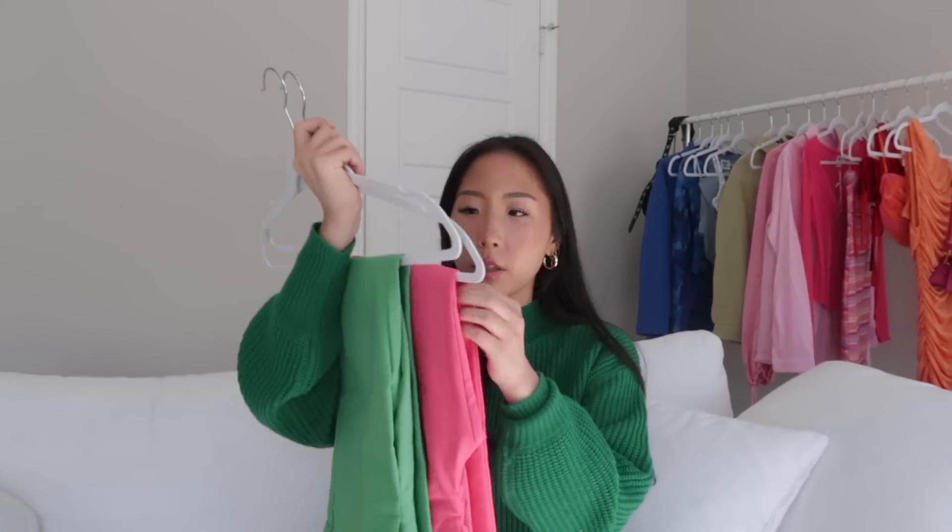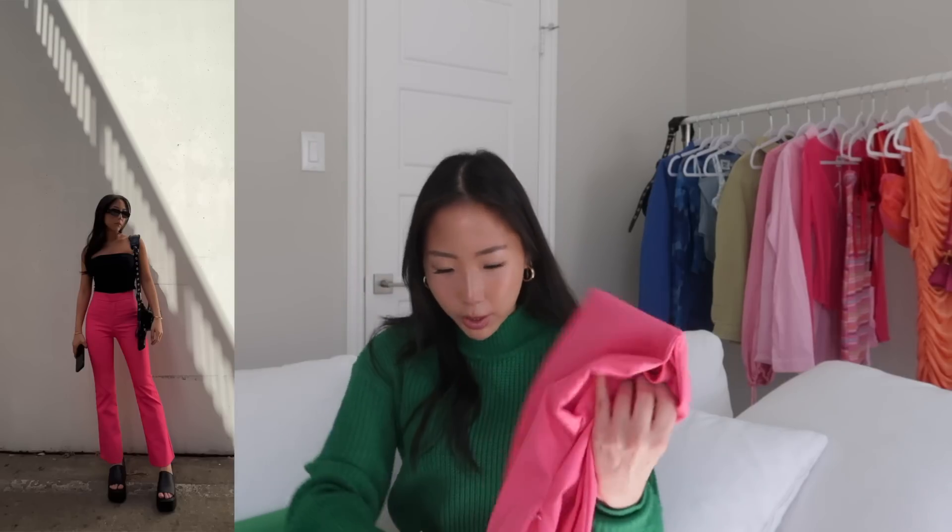Moving on to Zara. The first two items are trousers — if you watched my last haul I mentioned the white Zara trousers were a perfect fit, and now they came out in green and pink as well. These are a size extra small, same as the white ones.